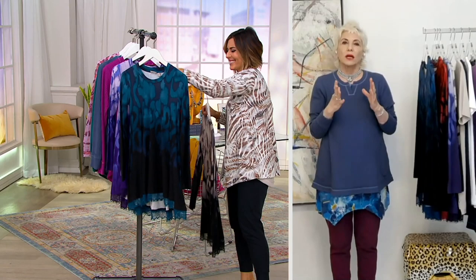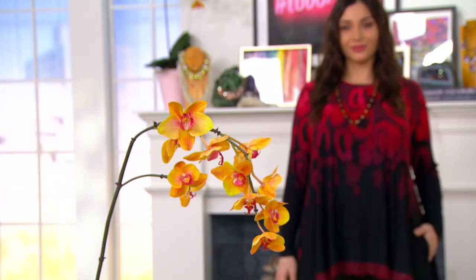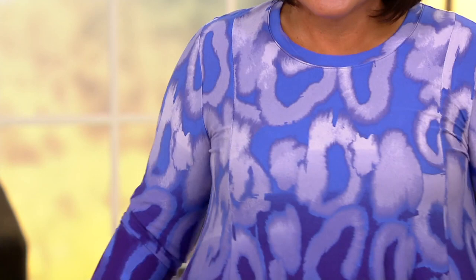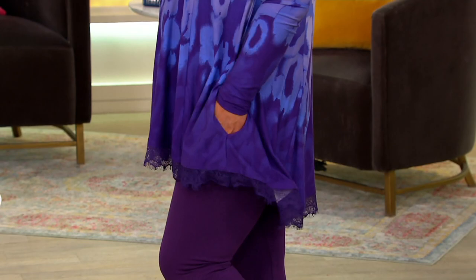Let me get this on. So first of all, it's 230, 90% rayon, 10% spandex. Again, at the shoulders and the bust you have this princess seaming — panels in the front and in the back — and it gives you that swing shape, but it's not too much fabric because of how it fits. You've got pockets, and look at how fabulous this is.